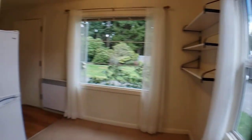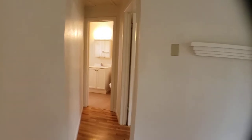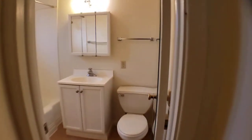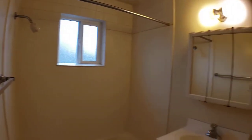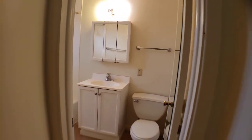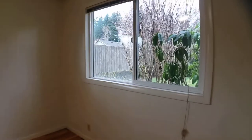Around the corner we're going to have your bedroom and bathroom — bedroom to the right, bathroom straight ahead. The bathroom does have a shower/tub combo and a nice vanity with medicine cabinet for additional storage. The bedroom has two windows, maintaining that consistency of natural light.